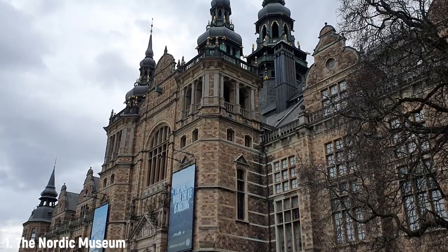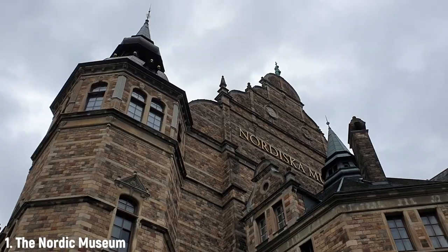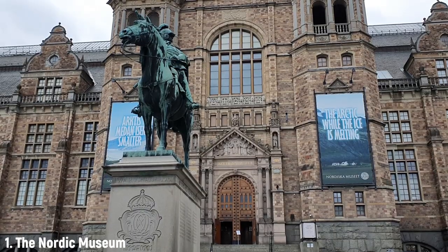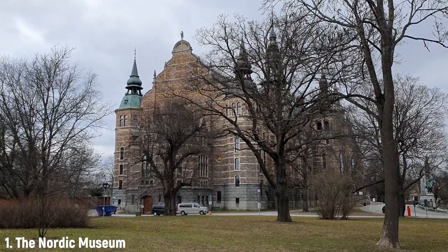This is the absolutely amazing Nordic Museum, built by Arthur Hazelius between 1889 and 1907. Arthur Hazelius is also the guy who started Skansen, an amazing open air museum nearby. In 1872 he started collecting items for a Scandinavian ethnographic collection, and it became really popular — the collection grew and more people came to see it.